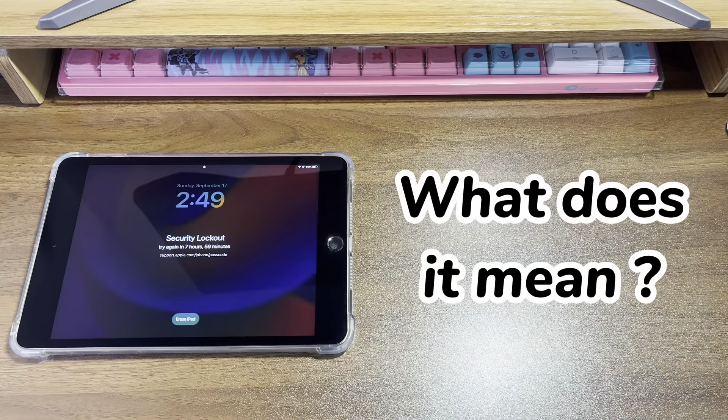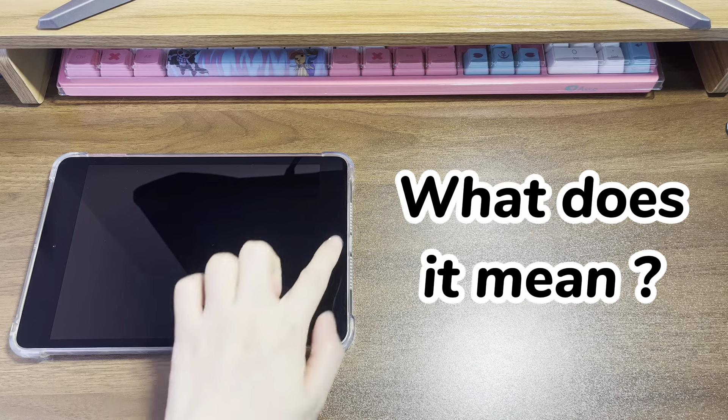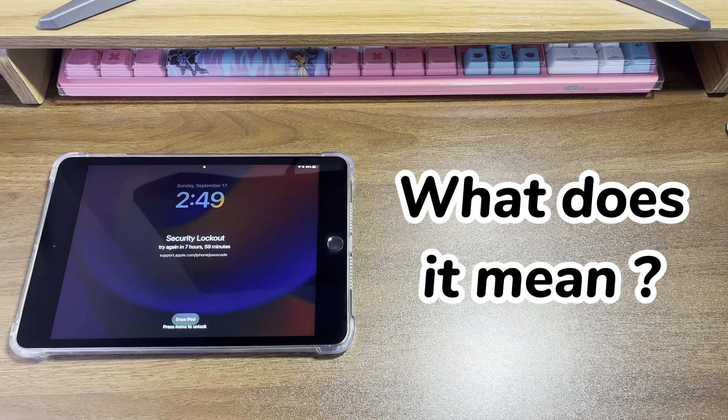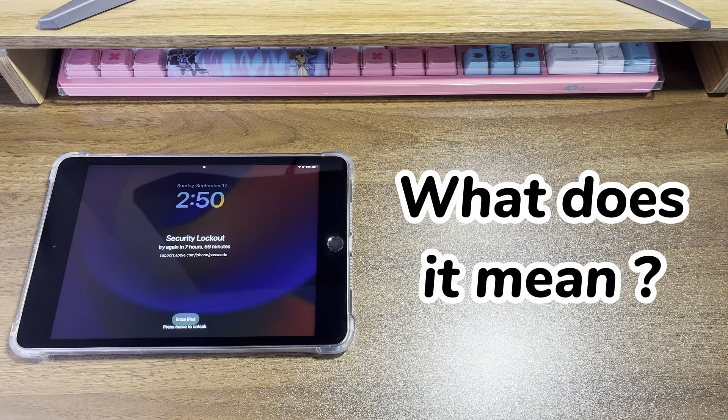What does it mean? It means that your iPad is temporarily locked for 8 hours, where you can't try the passcode or access the data as usual. When a wrong passcode is entered on an iPad too many times, it'll become disabled and show you the unavailable or security lockout message. Depending on how many times the passcode is entered incorrectly, iPad will get locked out for 1 minute, 5 minutes, 15 minutes, 1 hour, and 3 hours. After entering 9 wrong passcodes in a row, the screen says iPad security lockout and try again in 8 hours.